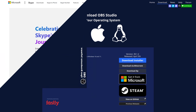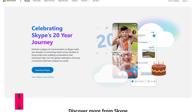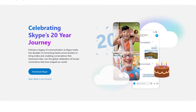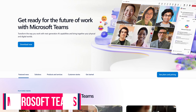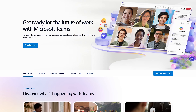Skype from Microsoft was once a popular program for holding video conferences and voice calls. Released in 2003, it's still around but it's outdated, lacking features found in its competitors, and it's expected to be discontinued in the next few years. The logical replacement for those who want to stay in the Microsoft ecosystem is Microsoft Teams, which had its initial release in 2017.